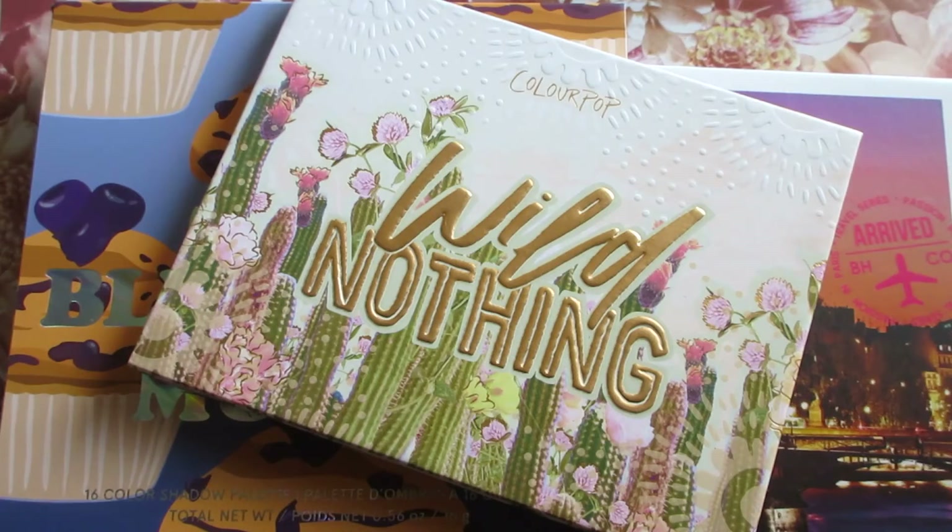I hope you guys enjoyed the haul. Stay tuned for makeup looks and more hauls, especially makeup looks using these palettes coming soon. Thank you so much for watching and don't forget to check the description box for additional links as well as the cards. I hope you enjoyed the swatches — stay tuned for more videos!